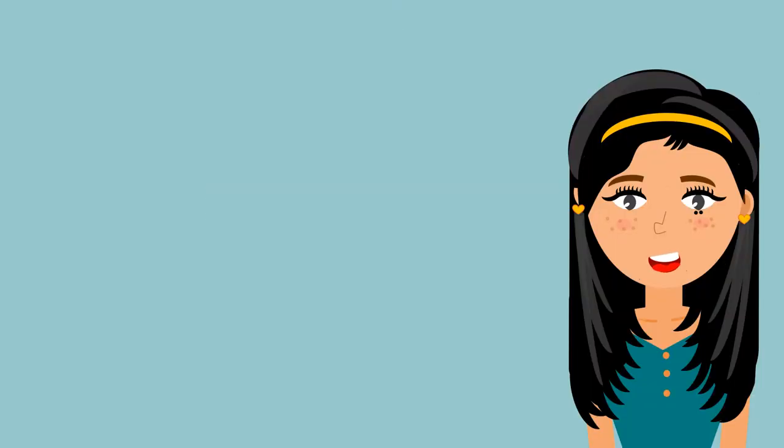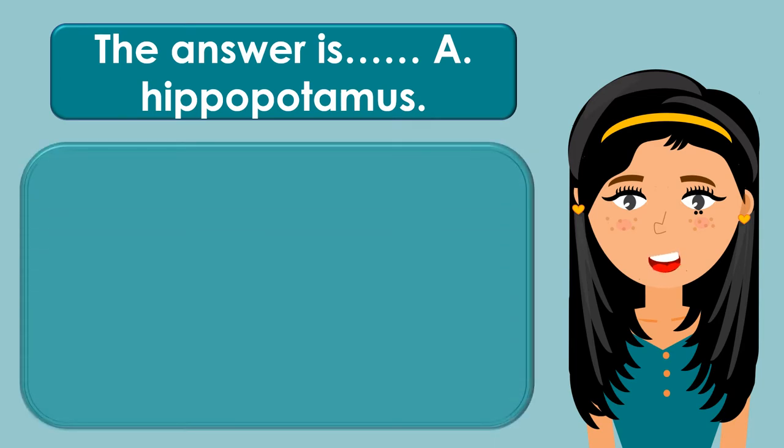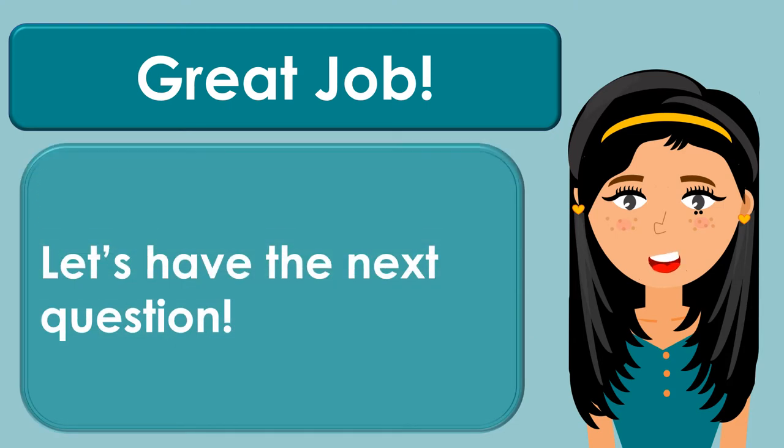The answer is A. Hippopotamus. The name Hippopotamus comes from the ancient Greek 'forehorse of the river.' Great job! Let's have the next question.